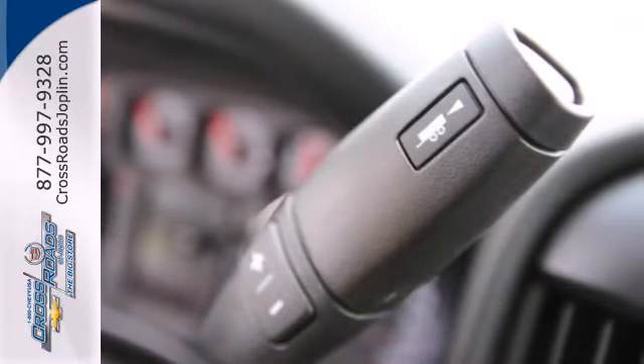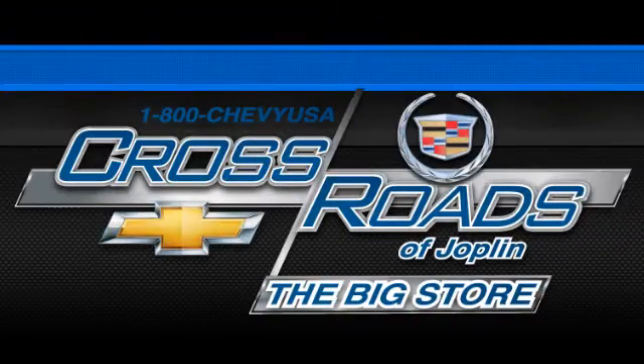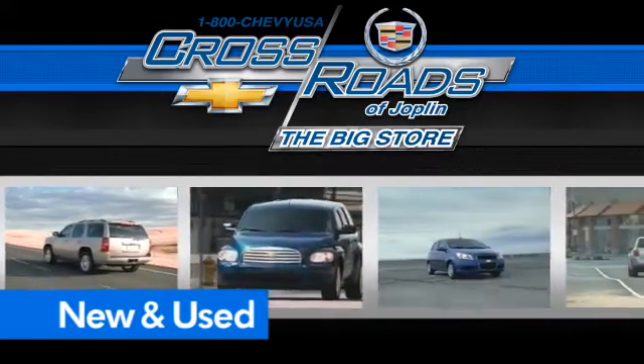It's stronger, smarter, and more capable. Come in for a test drive today. Crossroad Chevrolet Cadillac — the big store — is the premier Joplin Chevrolet dealership to buy a new or used Chevy like this one.